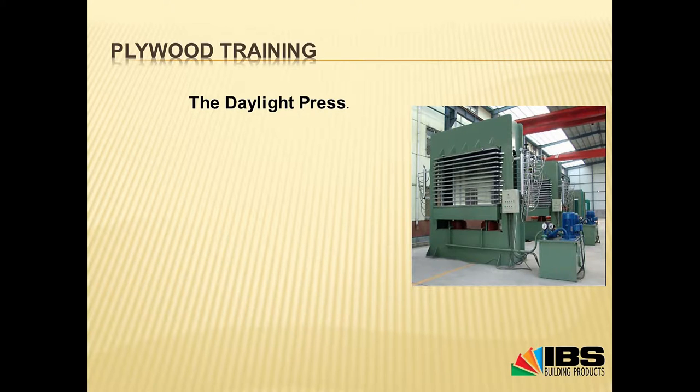This is the daylight press. The Arauco one is a 48-stack high — this example is about 12. When making panels there are two ways of pressing: the daylight press is like a big CD stack where you stack each sheet in its own space. Those big steel plates have steam running through them, heated to different temperatures depending on the thickness of the ply. Then they're put together under heat and pressure — big pistons push all of it together.